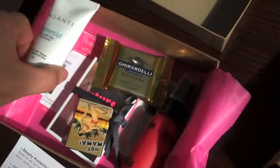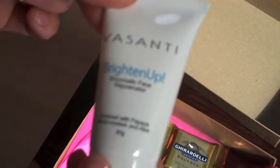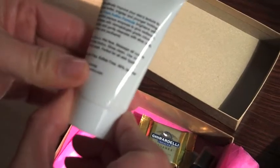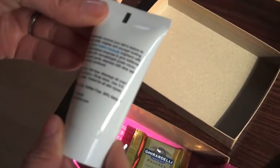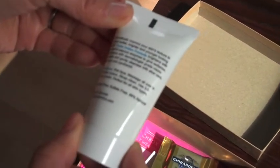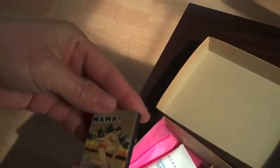They have the different samples you're receiving listed on a card, which gives you the full size price of everything. This is Vasanti Brighten Up Enzymatic Face Rejuvenator. This is apparently supposed to mimic the microdermabrasion you'd get at a dermatologist's office or spa, at home, and it exfoliates with micrograde crystals and papaya enzymes.